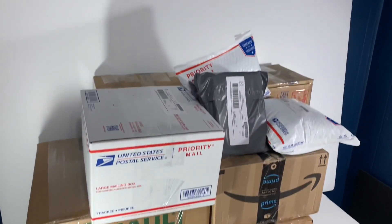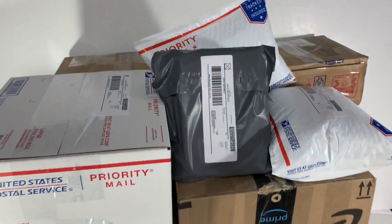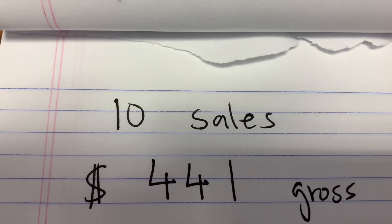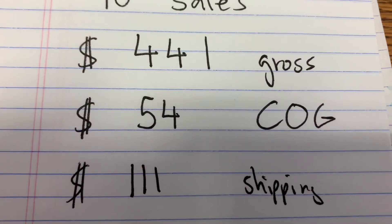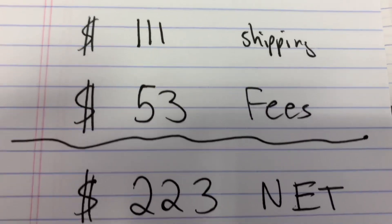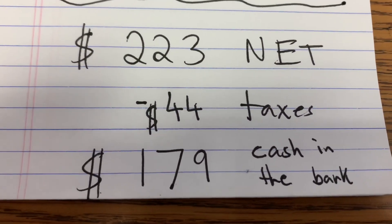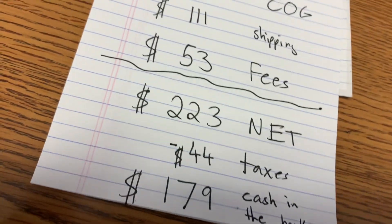Everything's packed up — the only thing missing is those mixer beaters, which I still haven't found. Here are the numbers from yesterday: ten sales for four hundred forty-one dollars gross. We paid fifty-four dollars for all the items that sold, shipping cost one hundred eleven dollars, and fees were approximately fifty-three dollars — leaving us two hundred twenty-three dollars net profit. After taxes, we're left with one hundred seventy-nine dollars cash in the bank. Thanks for watching — have a great day and stay productive.